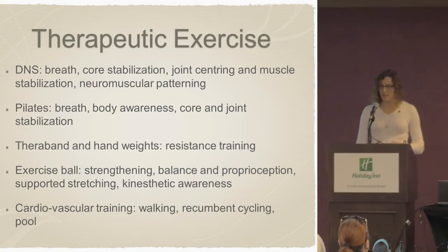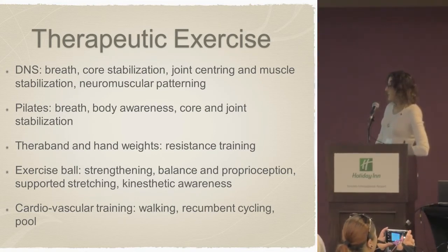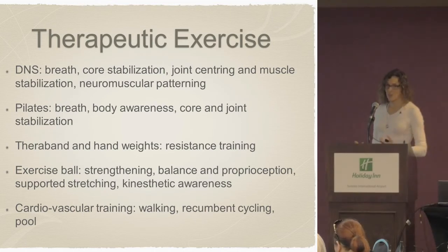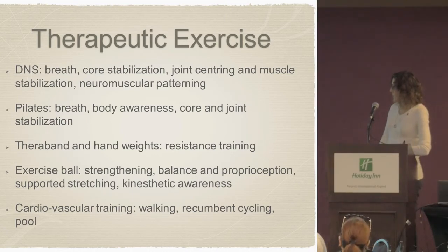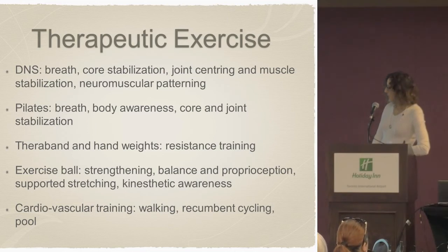DNS — Dynamic Neuromuscular Stabilization — has been around for quite a long time, developed through physiotherapists in Prague. It focuses on breath retraining, which is a big factor because a lot of the associated musculature in the neck gets overused, and working on this can bring a lot of relief to the cervical spine. It also covers core stabilization, joint centering, muscle stabilization, and neuromuscular re-patterning. Pilates exercises work on breath, body awareness, and core and joint stabilization. I use TheraBand and hand weights to add resistance training. The exercise ball is a great tool for strengthening balance and proprioception through the foot, ankle, and hip. Supported stretching and kinesthetic awareness round out the approach, and I always want to add cardiovascular training — walking, recumbent cycling, and the pool are good choices.